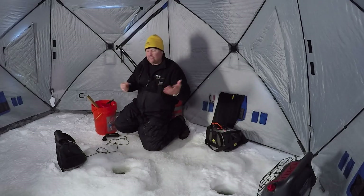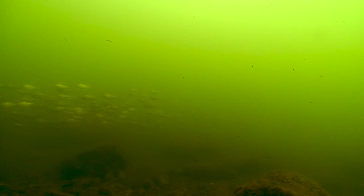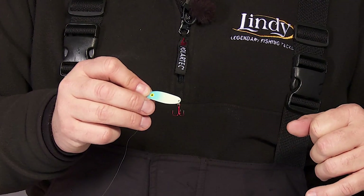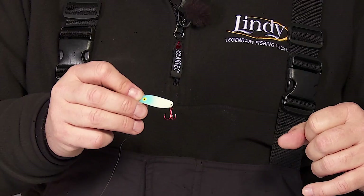Think about what the primary forage is here at Lake of the Woods — shiner minnows. If you've got silver, a chrome or gold plate on the back, you're giving off that flash and looking like that shiner minnow. On the front side you're getting the color and the glow down there. Blue is always one of my favorite colors in a certain situation — when there are tulibees in the system — and there are tulibees here in Lake of the Woods.